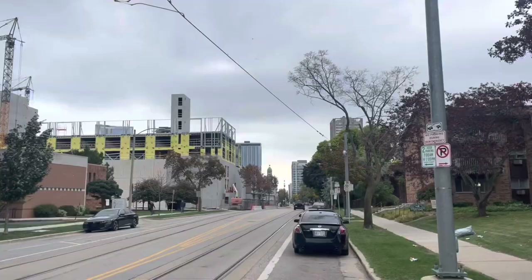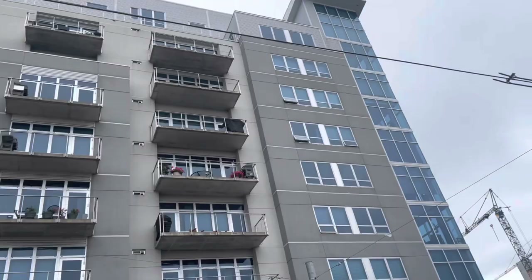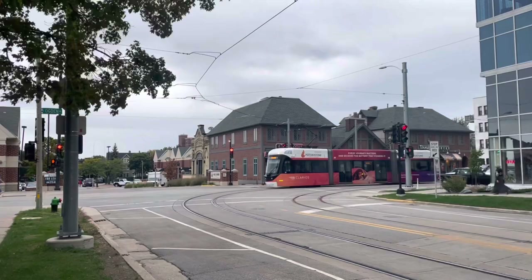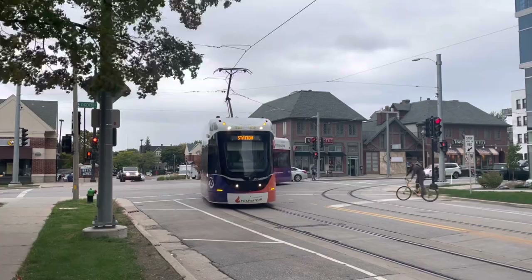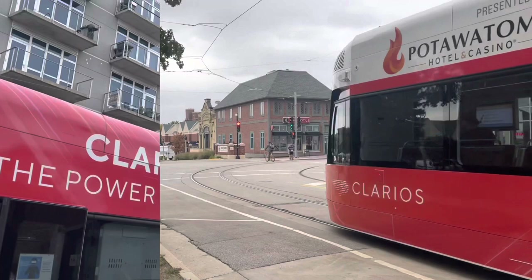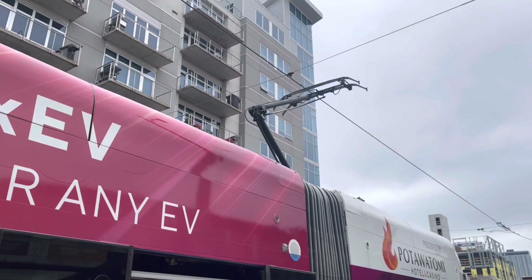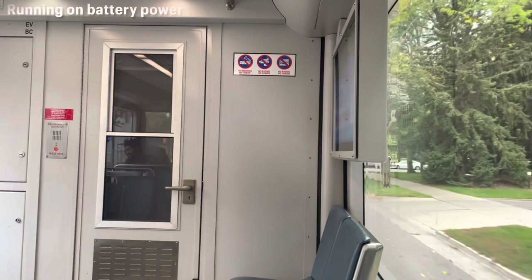The tracks continue all the way to Burns Commons, which is right by Lake Michigan. I didn't go all the way to the lake today because I had limited time and the streetcars only run every 15 minutes. But here at Ogden and Jackson, the overhead wires continue all the way down to the lake. So when this Brookville Liberty arrives, we're going to watch the pantograph come down, and then on the other side we're going to watch it go up again.